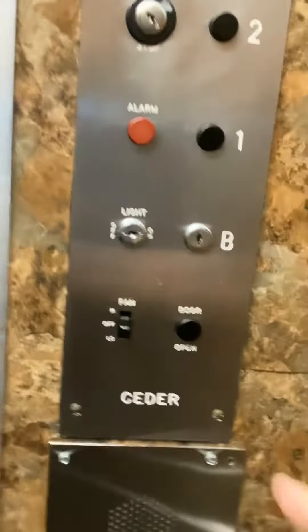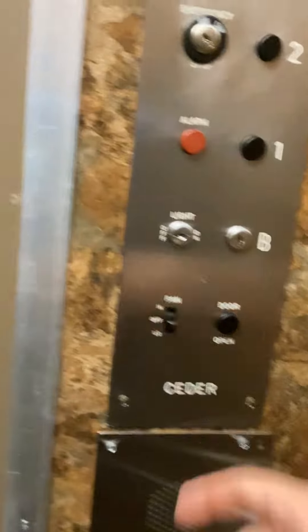Wow, small elevator. It's a Ceder elevator. Look — I've never heard of Ceder before.